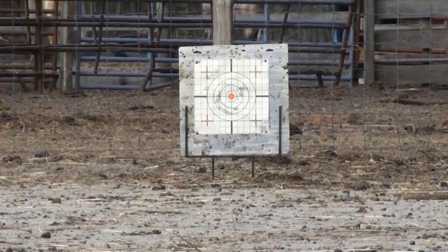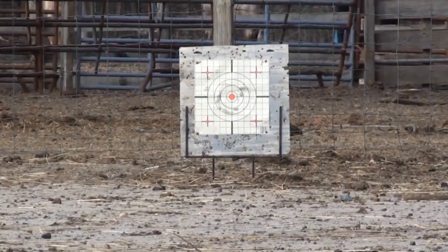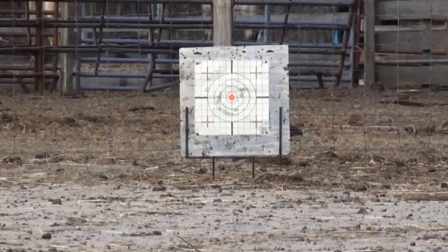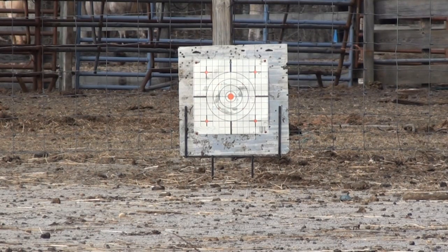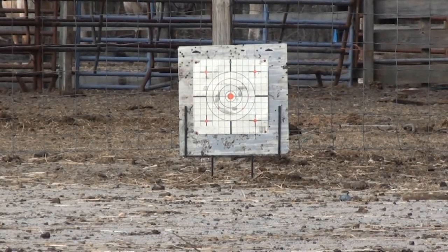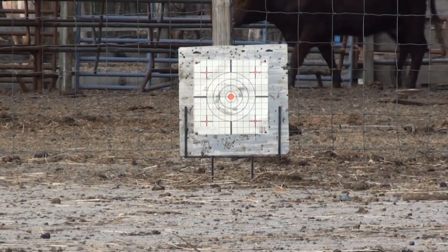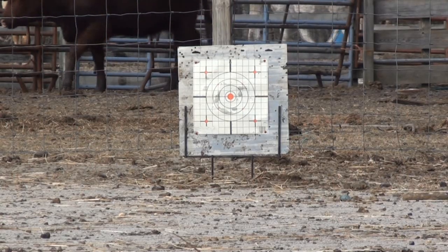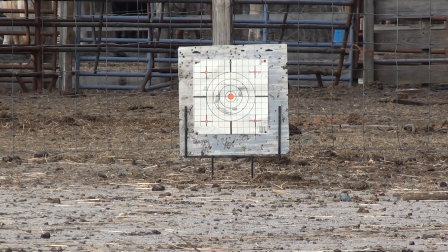All right, now looking at the 50-foot target, let's see if we can hit it. And we're out of BBs in the magazine, so we're going to end the 50-foot test right here. As you can see, we did score one hit and the other BBs were barely missing the target. The wind is really ripping out here and the BBs are just straying off course a small amount. At 50 feet, you will be able to hit your target, especially since this target is smaller than a person and there probably won't be as much wind when you're in a game.